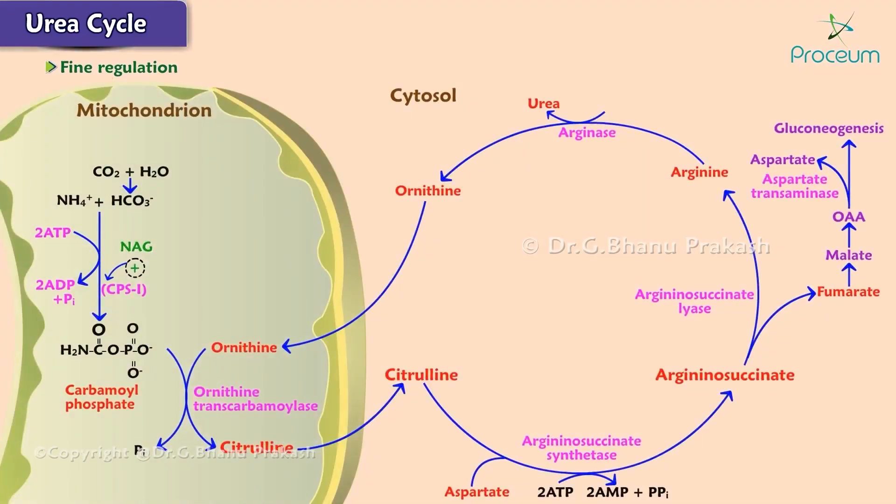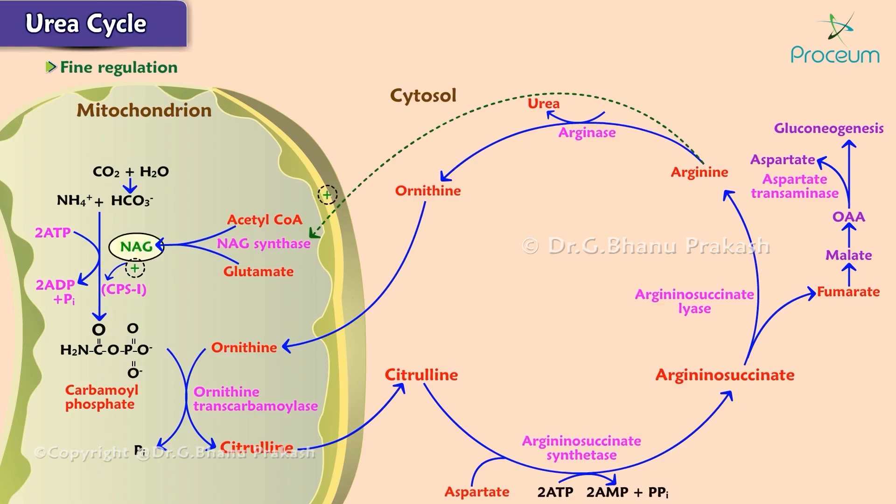The major regulatory enzyme of the urea cycle is carbamoyl phosphate synthetase 1, which is subject to allosteric activation by N-acetylglutamate, or NAG. The synthesis of NAG from acetyl-CoA and glutamate is catalyzed by N-acetylglutamate synthase, which is activated by arginine. NAG is an obligatory activator of CPS1, and its only known function is to activate CPS1. Thus, as acetyl-CoA, glutamate, and arginine levels increase within the liver, two reactions are stimulated: the synthesis of NAG — which increases carbamoyl phosphate production — and the production of more ornithine via the arginase reaction, so that the cycle can operate more rapidly.